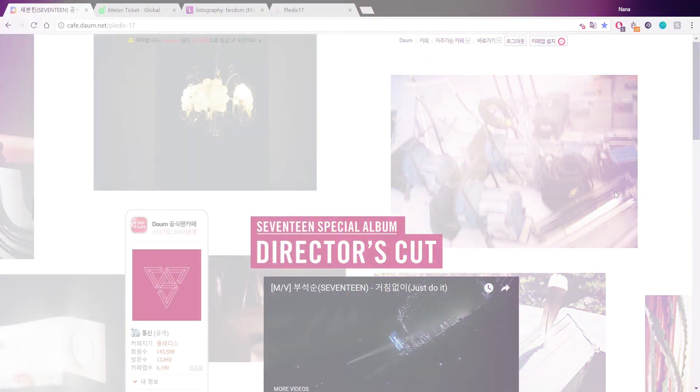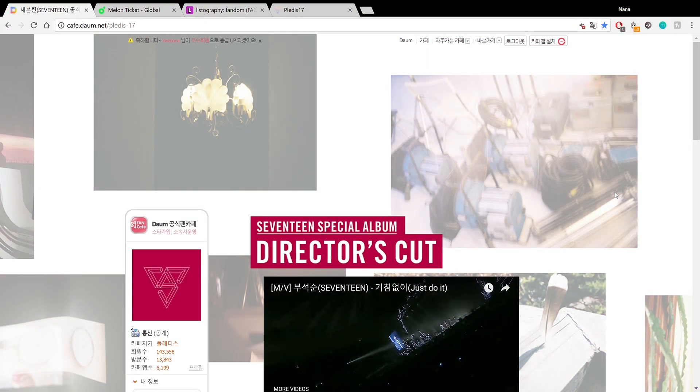Hi guys, so today I'm showing you how to sign up for the Seventeen fan cafe on Daum and how to buy the Carrot third generation kit off of Melon Ticket. This video can be applied to other generations as well, but every year the application process might be slightly different. You can use this as a referral point.